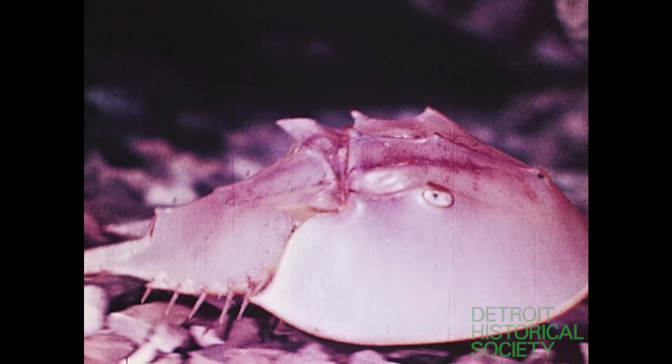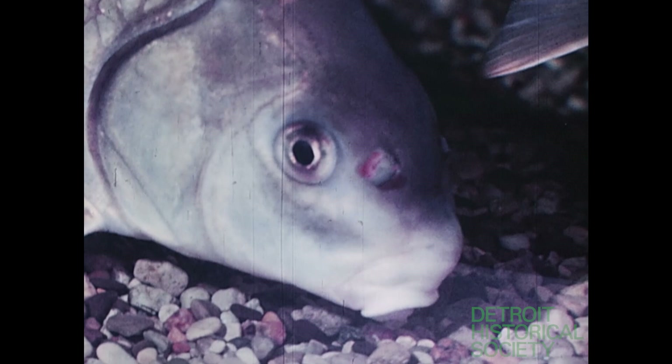The seahorse is recognized by most people, but few realize it is a highly specialized fish. And this scrambling fellow is a living fossil existing virtually unchanged for millions of years — the horseshoe crab. The starfish is instantly recognizable also. To the millions of visitors who have looked at the fishes in the aquarium, how many of you have considered how you might look to the fish?